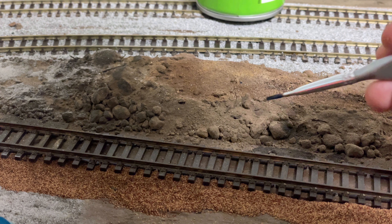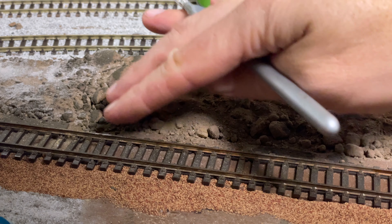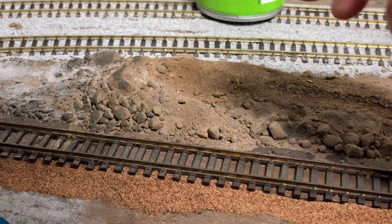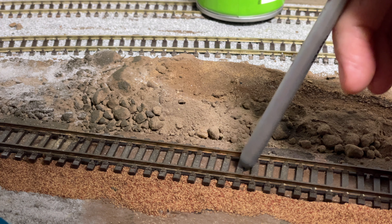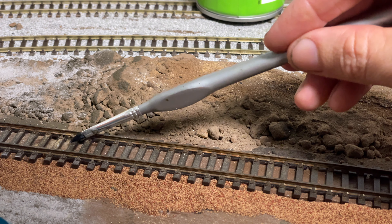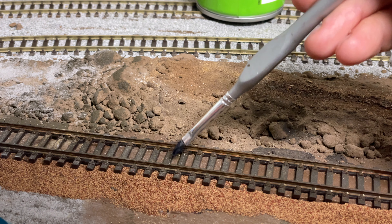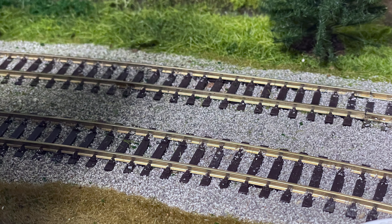We are now commencing ballasting on the disused section of track — this is strictly a static display only. The track is not wired up; it's just meant to look like a disused, rundown section of an old branch line. Parts of the track need to look washed away, so I cut some of the cork underlay out to represent a bit of a washout happening. A note to future Joseph watching: for the next layout, I would prefer to lay ballast down before the track.